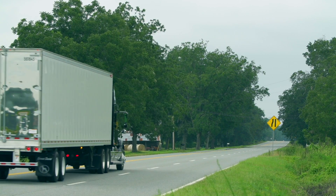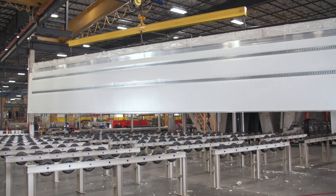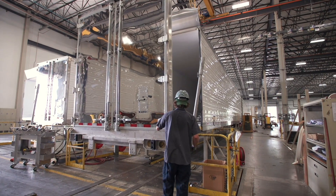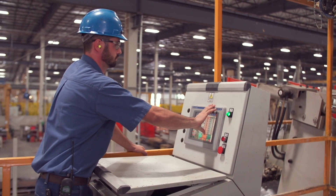The benefits of the foam panel process are many. Most importantly, its superior insulating properties. Additionally, for major repairs, an entire panel can be replaced. At Great Dane, led by science and research, we have invested in processes like foam panel construction to make the best trailers.